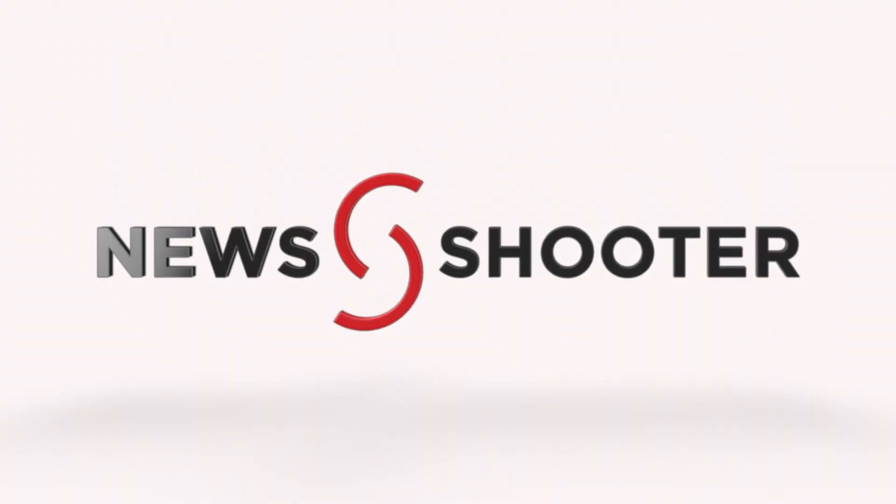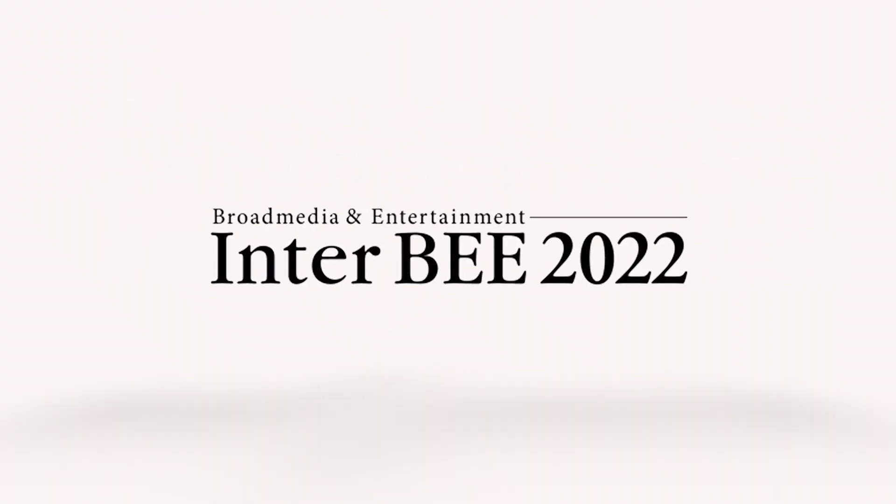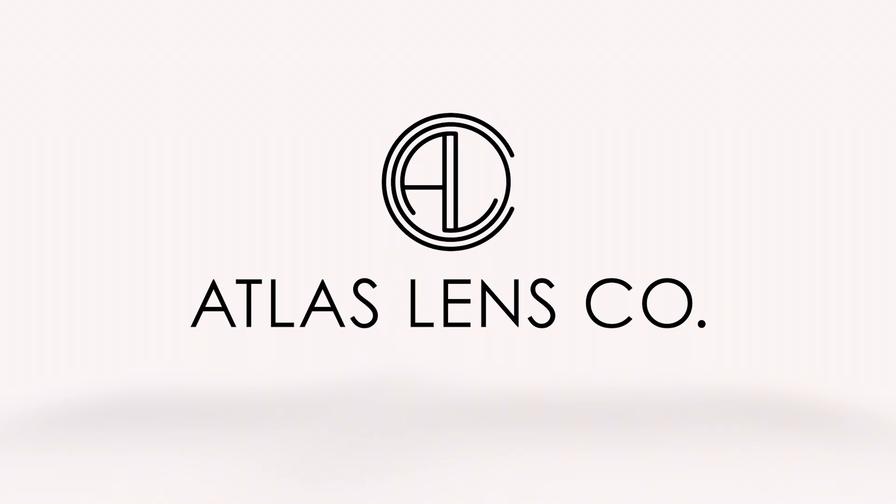New Shooter coverage of Interbee 2022 is sponsored by Atlas Lens Co. Hi, it's Matt here for newshooter.com at Interbee 2022. I'm at the Fujifilm booth with Victor.